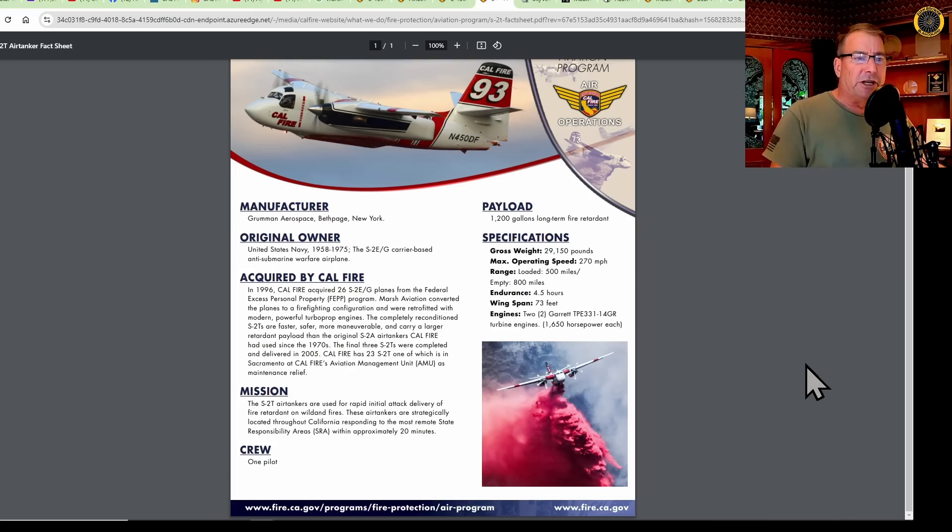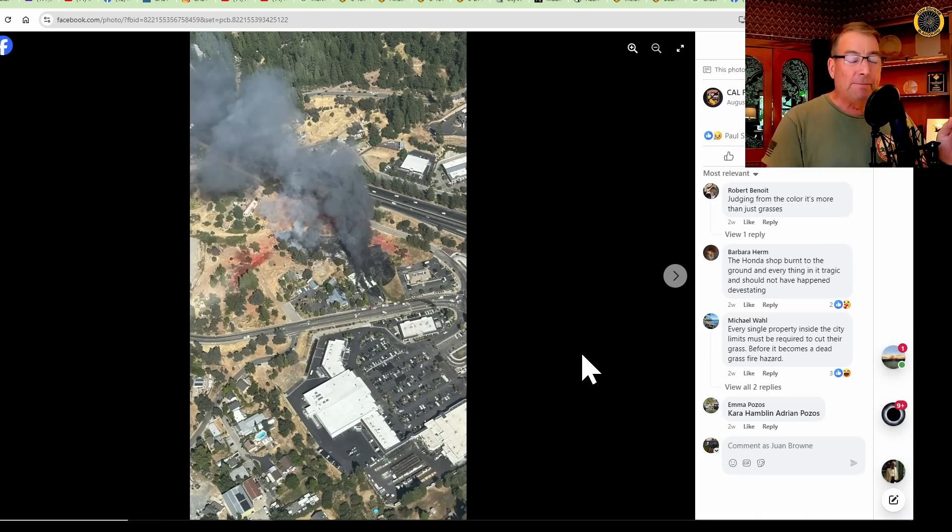Let me show you something the S2Ts can do even better than the C-130s — keeping small fires small by operating out of small foothill airports right close to these fires. The whole idea at CAL FIRE is to keep the fire small. If you can get in there quickly with an S2T, one or two drops can stop the fire. Unfortunately, this fire was started by a homeless individual right here in downtown Grass Valley and burned down our local motorcycle shop, Sierra Motorsports. The two drops done by this S2T air tanker — with the airport just a mile or two away — were able to stop the fire from hopping over the freeway and heading up towards Banner Mountain.